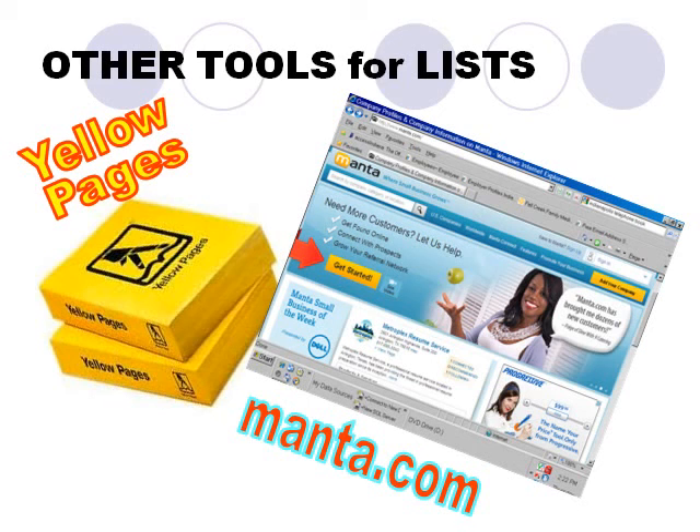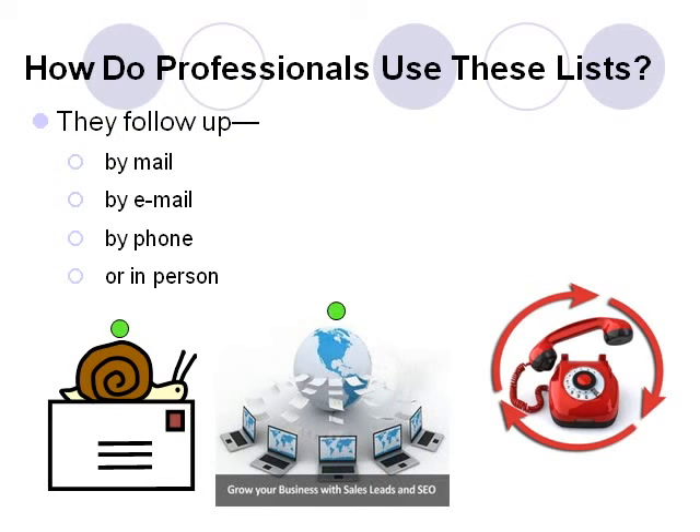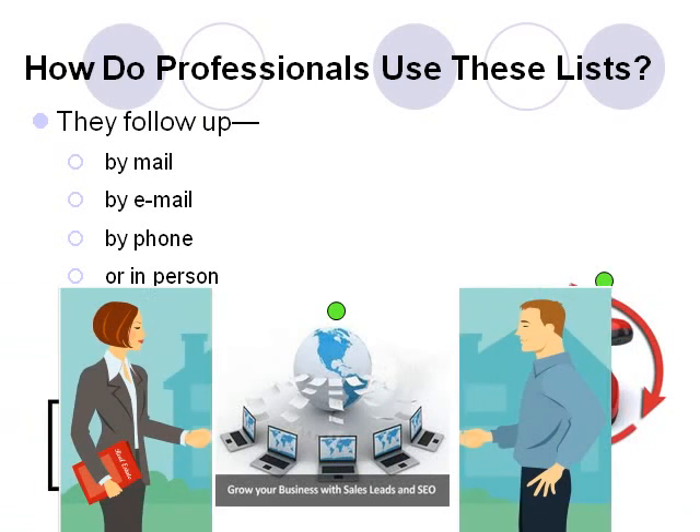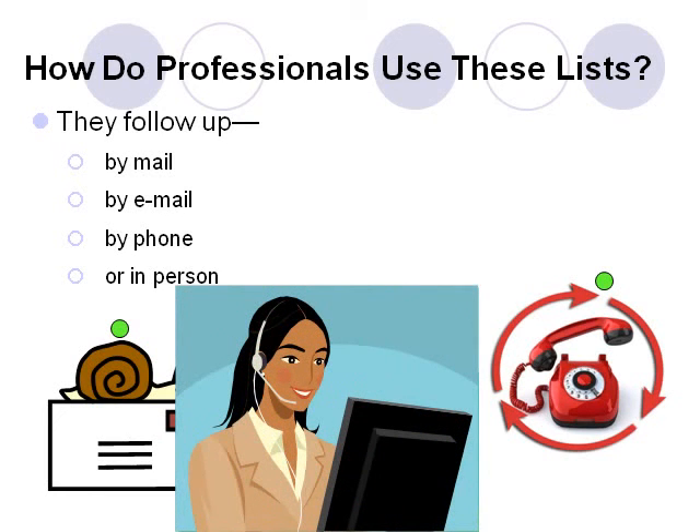So that's the real question we need to answer: how do professionals use prospect lists? They follow up on them by mail, by email, or by phone, and sometimes in person, in order to market their products or services to the individuals or companies on these lists. Call centers, for example, are professionally staffed phone rooms that employ telephones as a sales tool to attract customers and to create accounts.